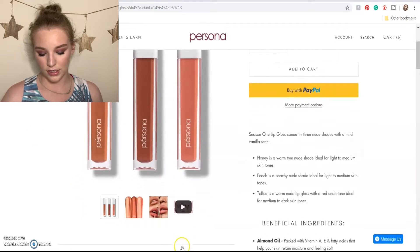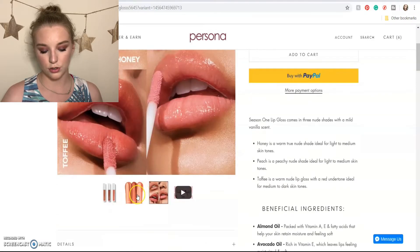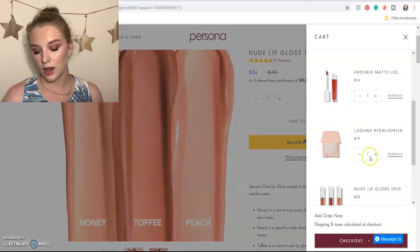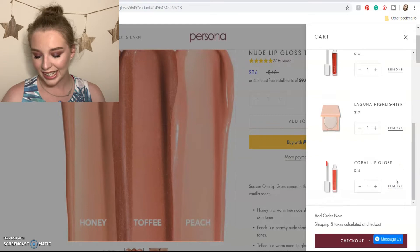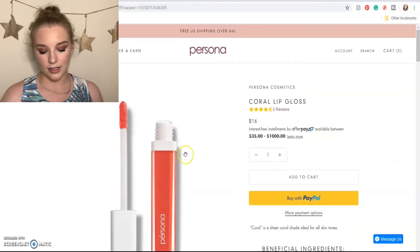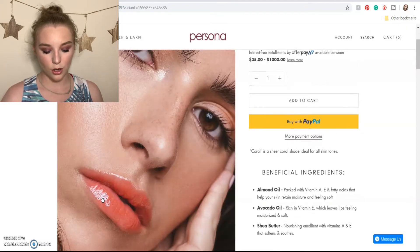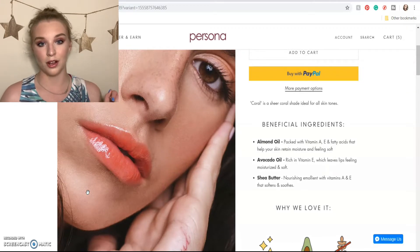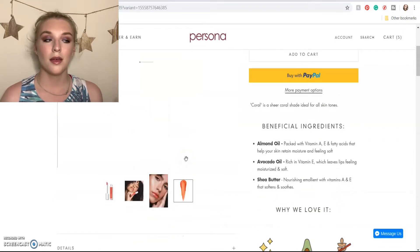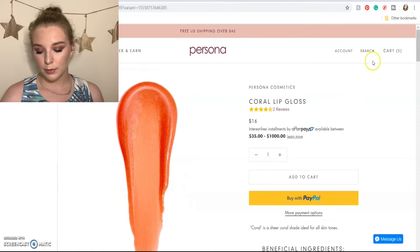As much as I love all of these glosses — look at these swatches, they're gorgeous — I probably don't need the whole trio. I have lip glosses coming out the wazoo, so I'm going to get the trio out of my cart. Now the coral lip gloss — this is one I'm very very intrigued by because I'm obsessed with coral. I feel like this is a really gorgeous, summery lip gloss and I don't think I have a coral lip gloss in my collection. I know I wouldn't get a ton of use out of it in the coming months, but I'd love it for the next month and a half while it's still warm, so we're going to keep that one in for now.